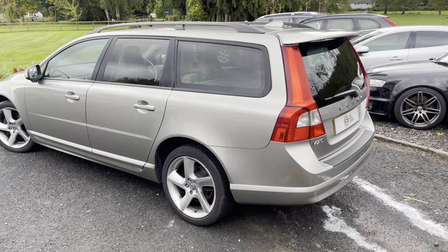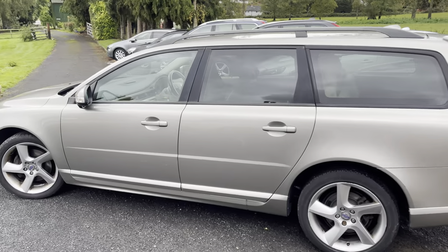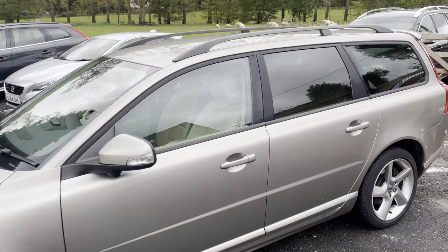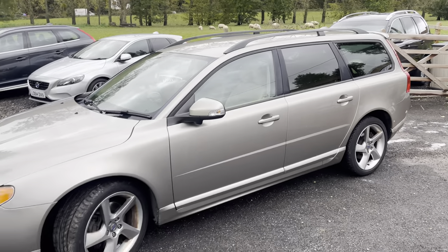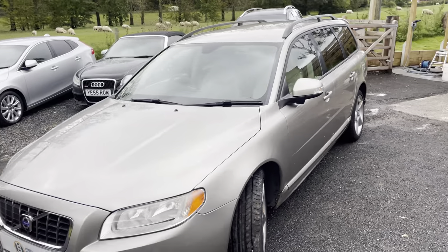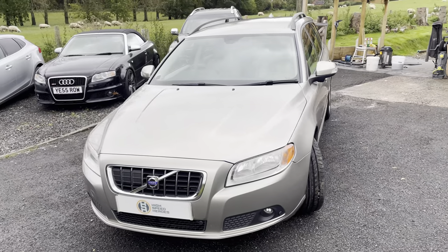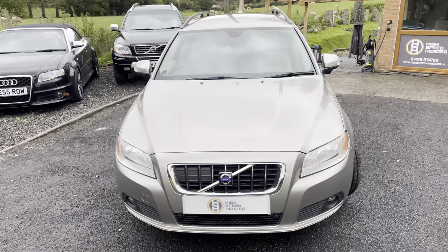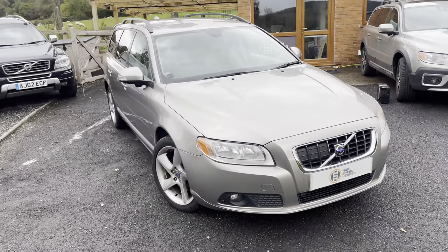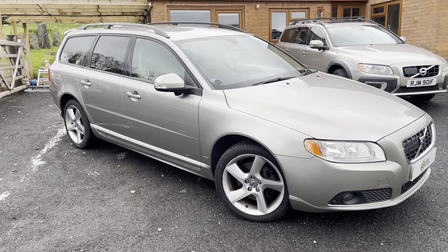If you'd like any more information on this or any of the other cars available, please give me a call at 07479 074790 or head to the website highspeedheroes.co.uk. From the website you can reserve any of the cars available, customise a finance quote, and apply directly online. Part exchange is welcome, warranty is available, and we can offer nationwide delivery throughout mainland UK.